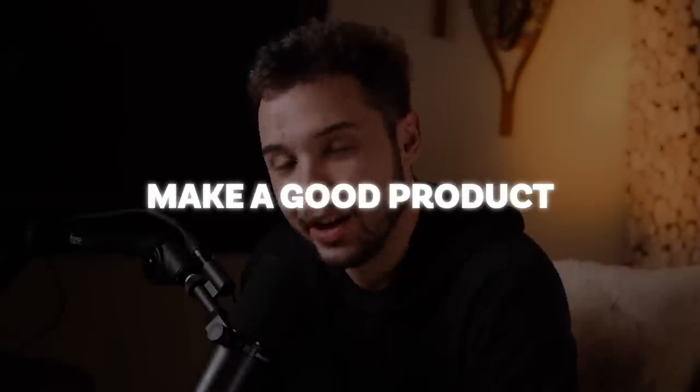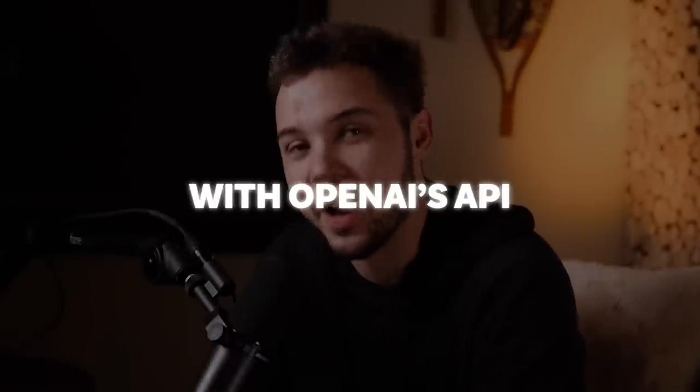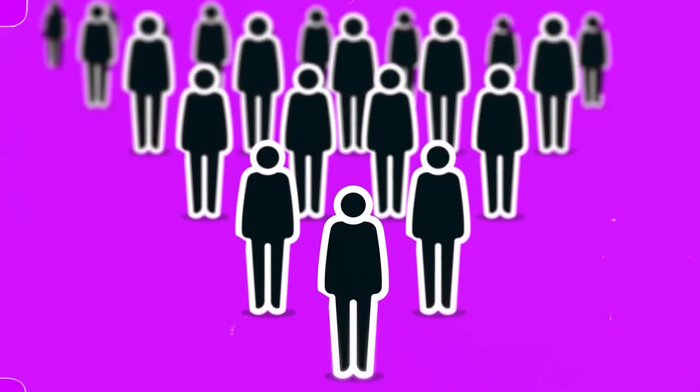In part two of this three-part series, that is exactly what we'll be going over today: how to actually make a good product with OpenAI's API. Everyone watching this probably wants to make a million dollars, but it's likely that 90% of people are never going to take action. If you are in that 10% that's actually serious about creating an AI business, this is not going to be fast or easy, but the reward, if done properly, will be massive.